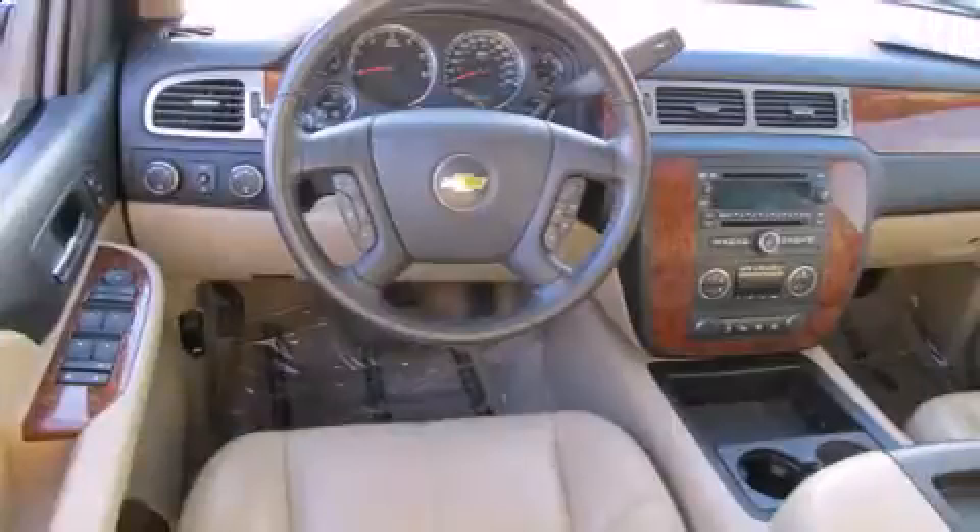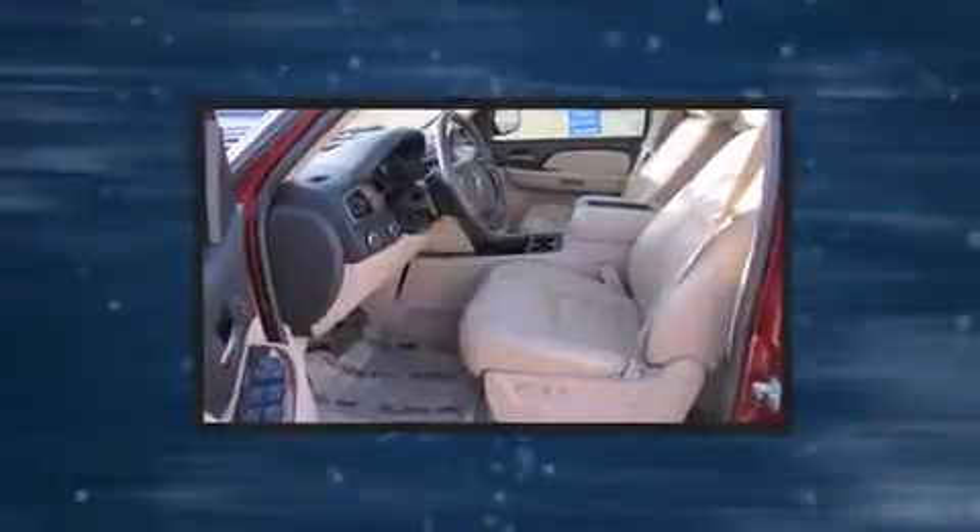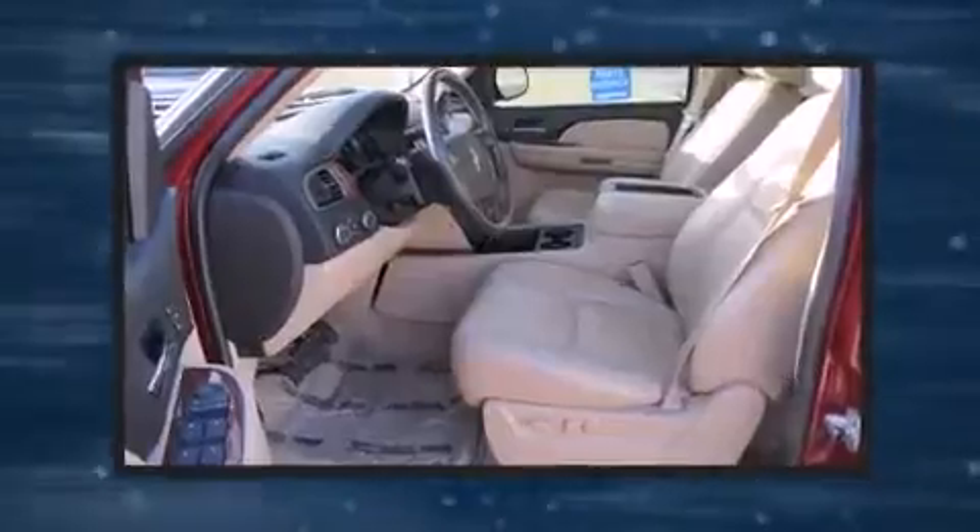You and your passengers will enjoy the stereo system, which includes a CD player with MP3 capability, and eight speakers enhancing the audio experience throughout the interior.